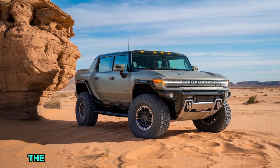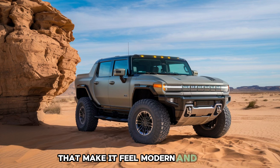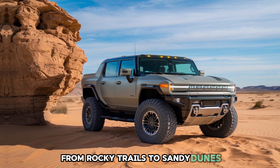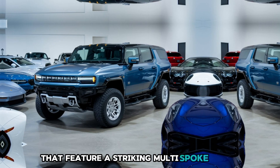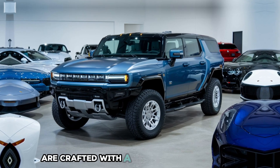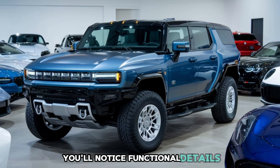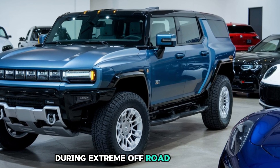Moving along to the sides, the Hummer Hone keeps its iconic boxy silhouette, but with refined edges that make it feel modern and sleek. The oversized wheel arches house colossal all-terrain tires designed to conquer everything from rocky trails to sandy dunes. These tires are paired with heavy-duty alloy wheels that feature a striking multi-spoke design, adding to the vehicle's tough yet sophisticated look. The side panels are crafted with a blend of high-strength steel and lightweight aluminum, ensuring durability without compromising on performance. You'll also notice functional details like reinforced rock sliders, which provide extra protection for the underbody during extreme off-road adventures.